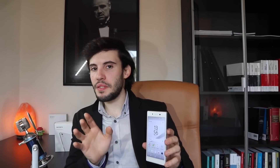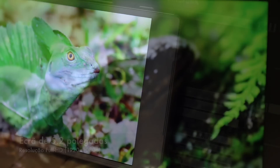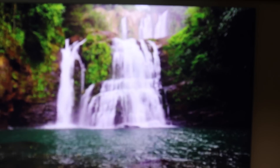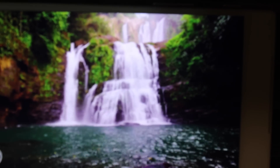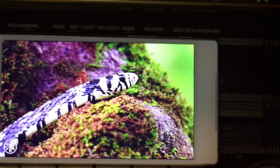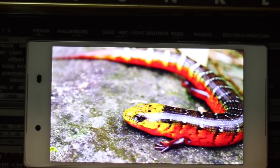O ecrã de 5.2 polegadas com resolução Full HD 1920x1080p foi uma boa surpresa. Apesar de já termos resoluções superiores no mercado, a reprodução de cores neste Sony Xperia Z5 é muito acertada. Gostei bastante da sua saturação e vibrância das cores — acho que a tecnologia Triluminos faz aqui um bom trabalho, apesar de às vezes termos uma tonalidade azulada. Na maior parte dos casos a reprodução de cor é extremamente acertada, e a reprodução dos brancos é simplesmente perfeita.